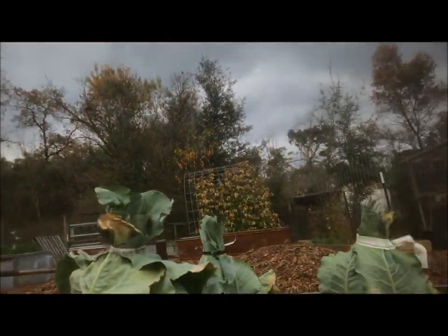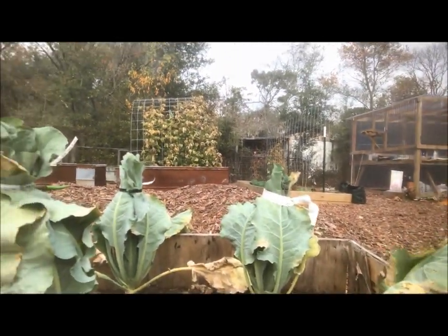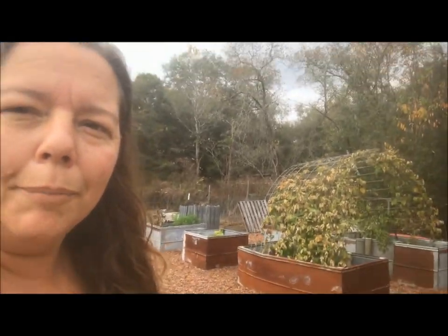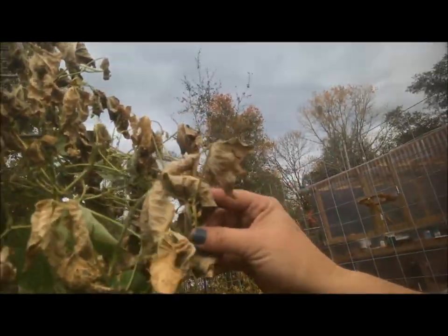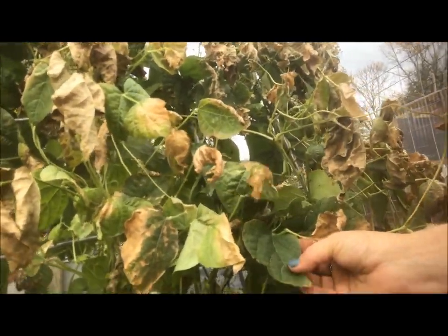That was pretty easy. Here's what they all look like now — they don't even look like cauliflower plants anymore, it's kind of silly really. My bean trellis was doing so good and then the frost got it. There are still some good leaves at the bottom, so I'm going to let it continue to grow.